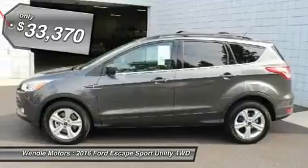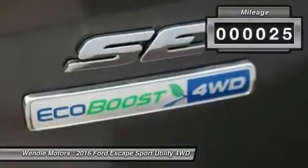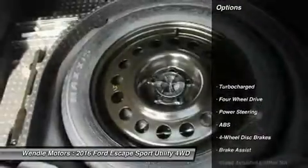This SE comes with great features including backup camera, Bluetooth, satellite radio, turbocharged engine, four-wheel drive, automatic headlights, keyless entry, and rear spoiler.